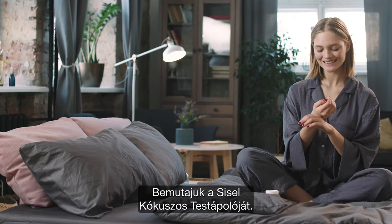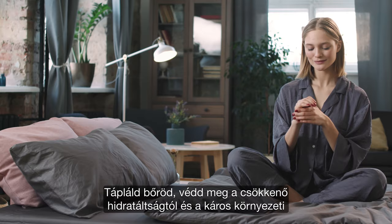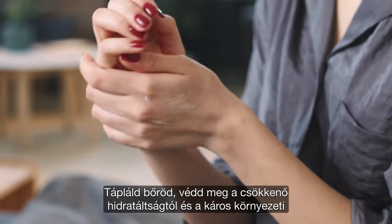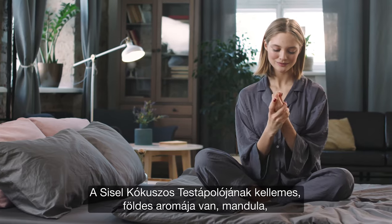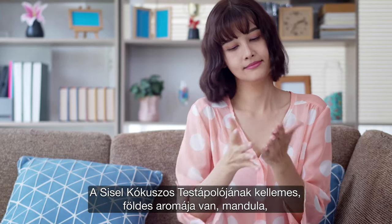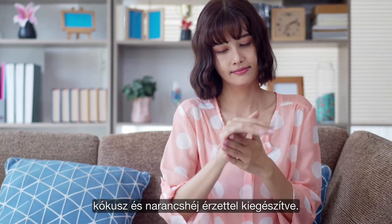Introducing Sizzle Coconut Body Milk Lotion. Nourish and protect your skin from moisture loss and harsh environmental exposure. Sizzle Coconut Body Milk has a pleasing earthy aroma with hints of almond, coconut, and orange peel.